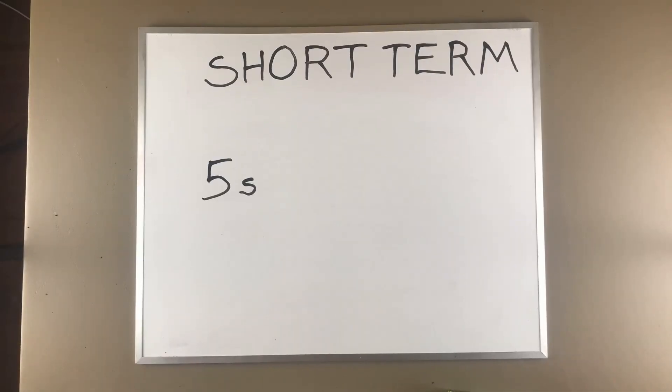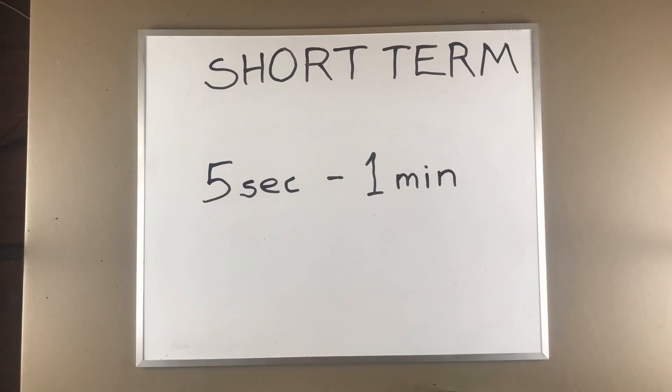Short-term memory is also helpful when translating into another language, because you can hold onto the original phrase while you're translating it. You can also complete tasks because you remember what you're doing. Short-term memory lasts between a few seconds and a minute, and it is encoded mostly with audio cues and not so much with visual cues. The more similar the bits of information are, the longer you'll be able to retain them.